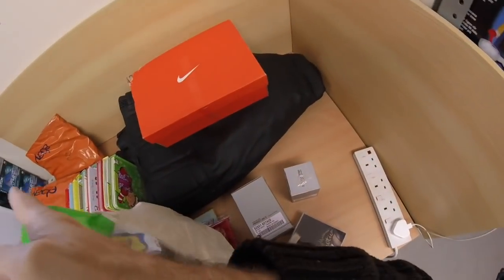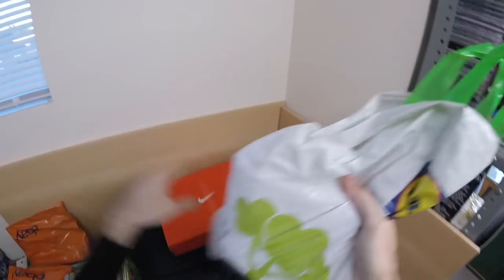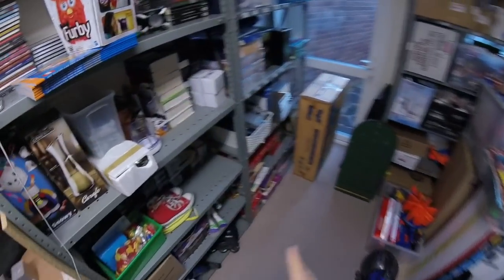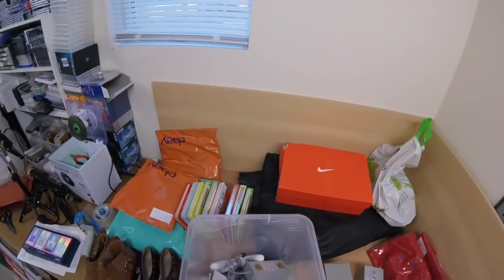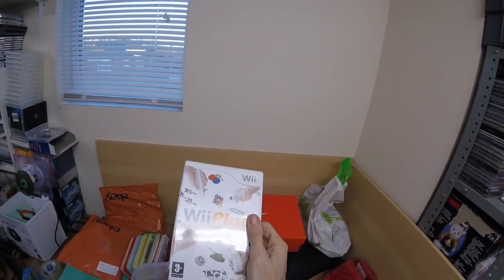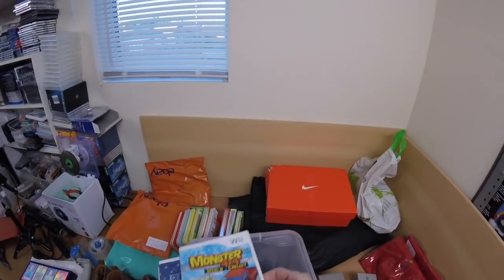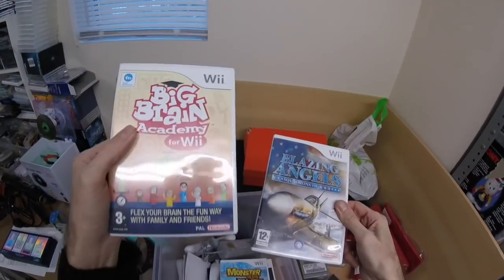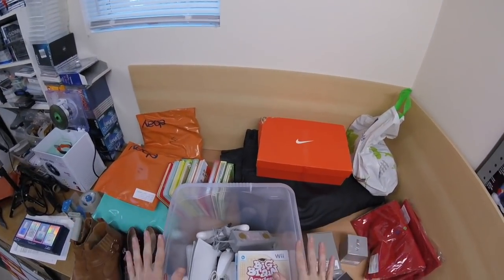Right, this is the Wii Sports Resort bundle — that's the smaller one that went for £50. The bigger bundle is here. It's basically got a load of games: Wii Play, Wii Music, Table Tennis, Heat Seeker, Wall-E, Monster 4x4, Blazing Angels, and Big Brain Academy — nine different games. Worth pointing out when you list that. There's no Wii Sports with it, but that's gone for £60 and I'm really pleased with that.